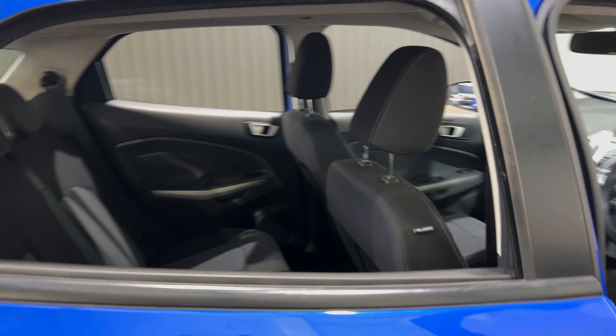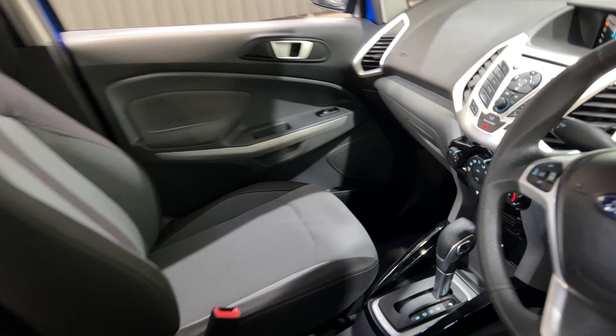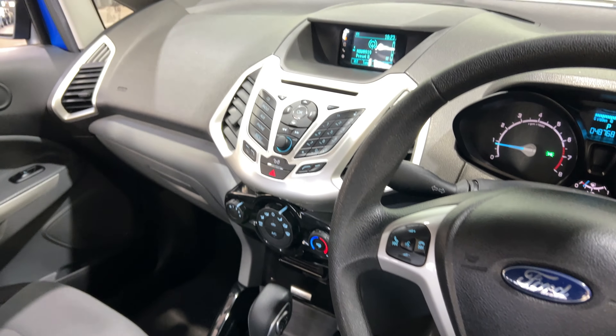The car comes with full cloth interior and plenty of back seat space for your passengers. Moving to the front, it is an automatic transmission and you've got an original head unit with Bluetooth connectivity.